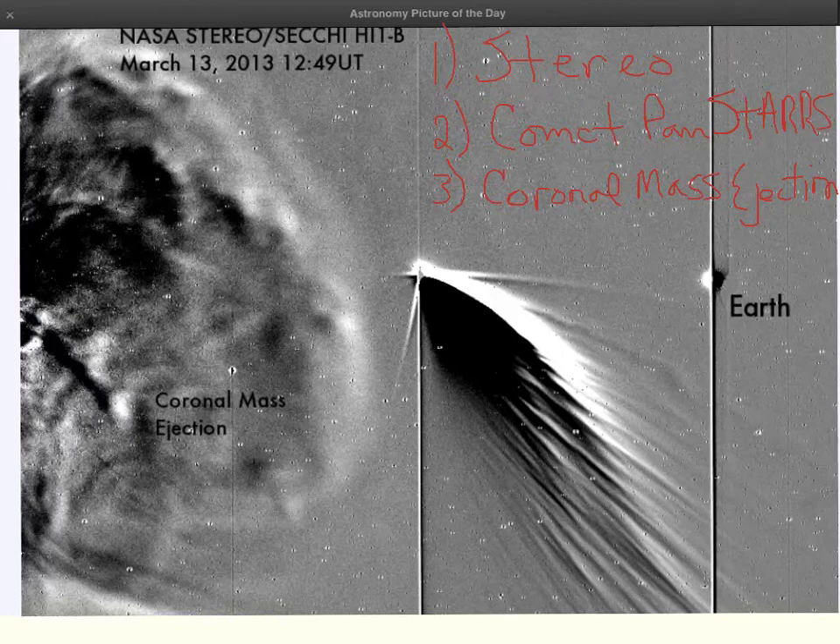They are able to take three-dimensional pictures of the Sun, so we can see literally all parts of the Sun. STEREO B was taking a picture and captured the Earth. It captured Comet Pan-STARRS. And what is kind of interesting in this picture also is that it just recently captured a big coronal mass ejection that is coming off of the Sun.